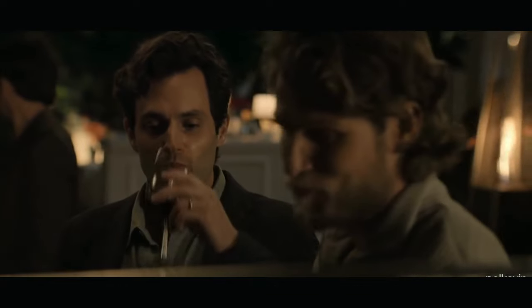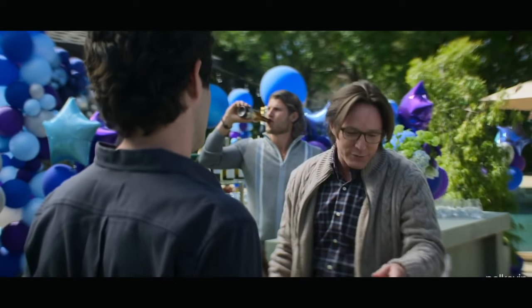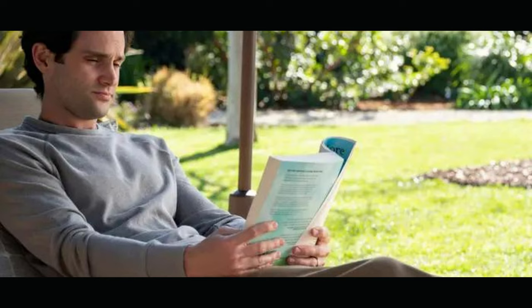Coming up, we're going to be discussing the finishing touches that will complete your Joe Goldberg look. You'll be turning heads in no time. When it comes to accessories, Joe keeps it minimal. A classic leather strap watch and a simple black backpack are all you need to complete the look. And don't forget a book to carry around, because you know Joe is always reading something.